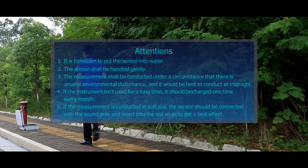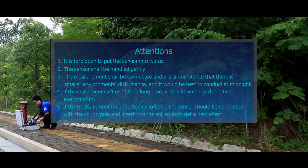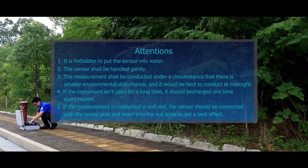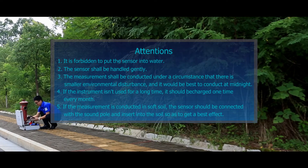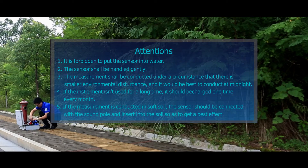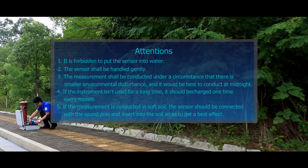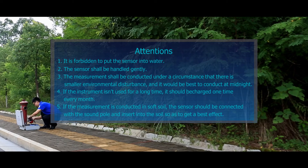Attention: 1. It is forbidden to put the sensor into water. 2. The sensor shall be handled gently. 3. Measurement shall be conducted under circumstances with minimal environmental disturbance, and it is best to conduct at midnight. 4. If the instrument is not used for a long time, it should be charged once every month. 5. If measurement is conducted in soft soil, the sensor should be connected with the sound pole and inserted into the soil to get the best effect.